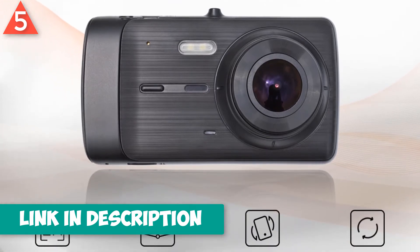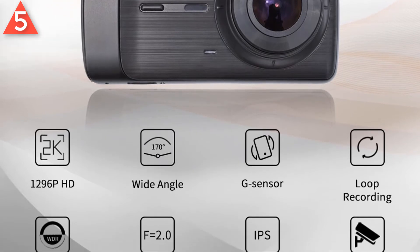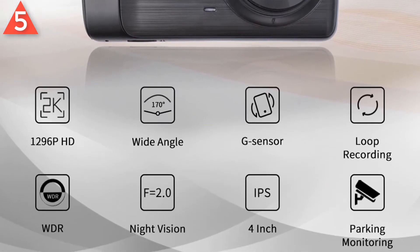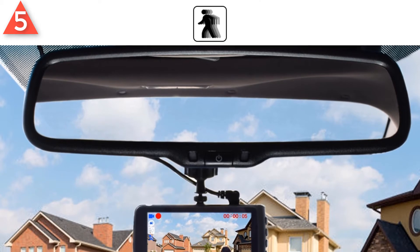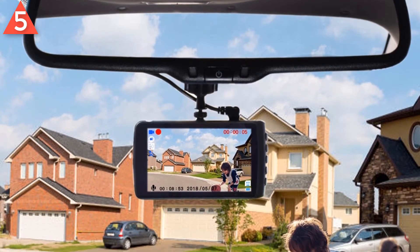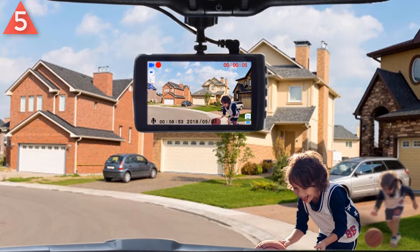3-axis G sensor automatically locks the current video when a collision is detected. Seamless loop recording automatically overwrites the earliest unlocked video. Parking monitor provides 24 hours monitoring under parking mode. Advanced H.264 compression technology keeps high quality videos. Supports up to 64GB SD card memory storage.